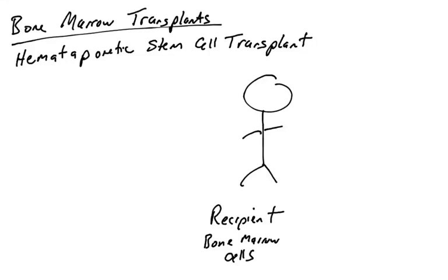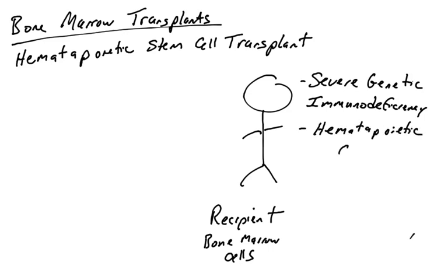Let's talk about bone marrow transplants, or as they're more commonly known now, hematopoietic stem cell transplants. In this instance, an individual or a recipient, as you can see here, needs a new immune system. Why? It could be for a number of reasons. Individuals require a bone marrow transplant or hematopoietic stem cell transplant for various conditions.